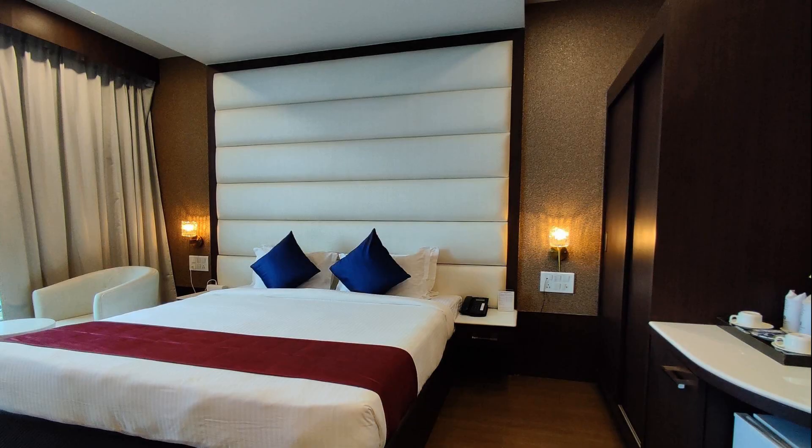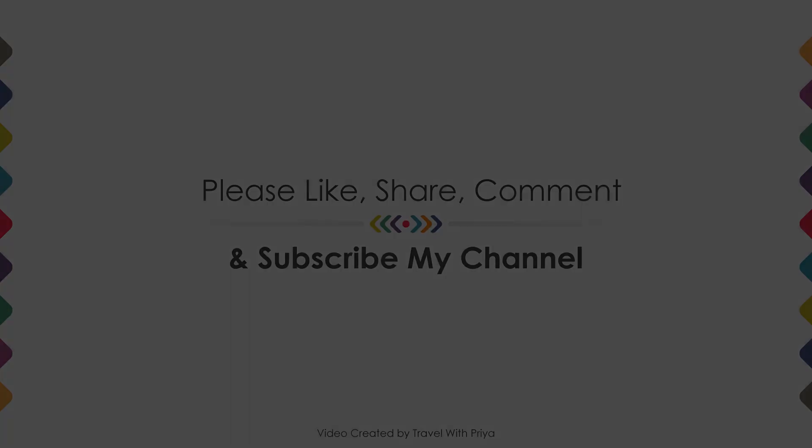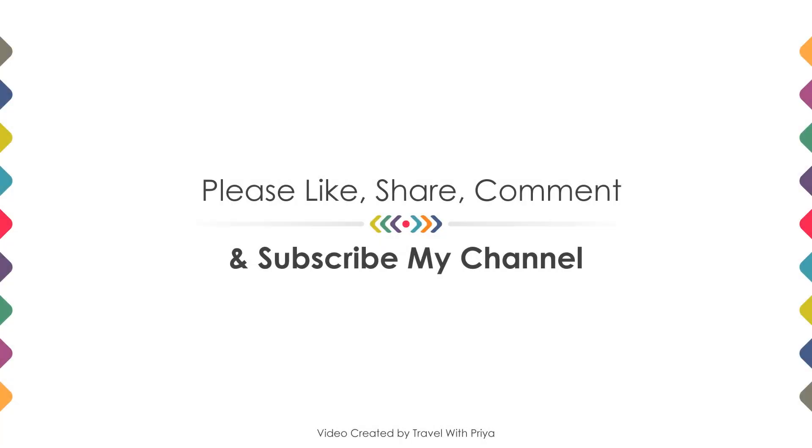Thanks for watching the video till the end. Friends, we will meet again in a new video with a new property. Be safe, be happy.